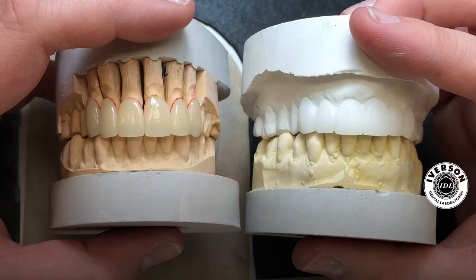Before we do that, we can actually get a model fabricated with the aid of the dental lab so that you can visualise yourself how they will look before we place anything onto the teeth. Once you're happy, we can provide that.